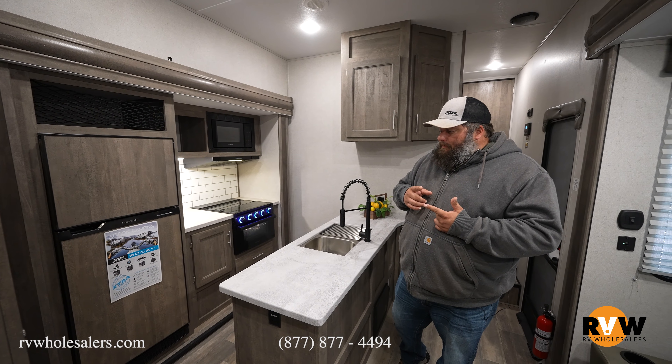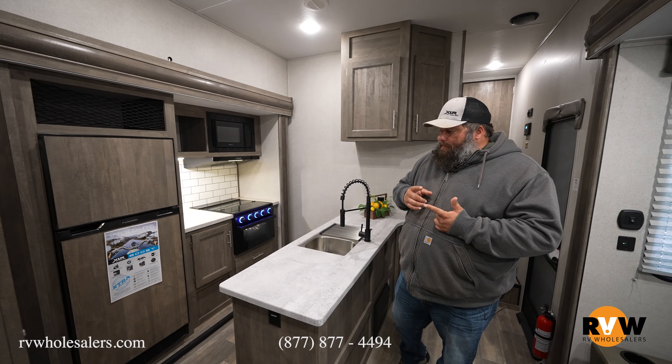Thank you so much for going through this trailer with me. Check out our YouTube, Instagram, Facebook, and TikTok — give us a like and subscribe, we're doing walk-throughs and parts showcases all the time. If this trailer is interesting to you, give me a call — my name is Eric at RV Wholesalers, and you can reach me at 937-843-4380.